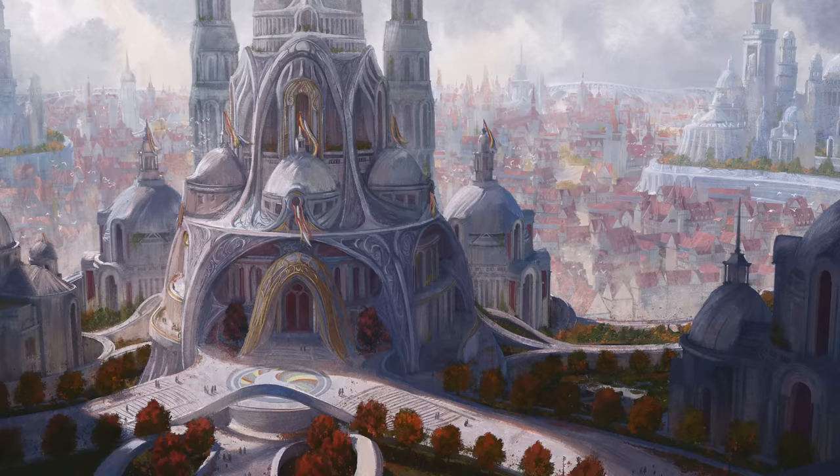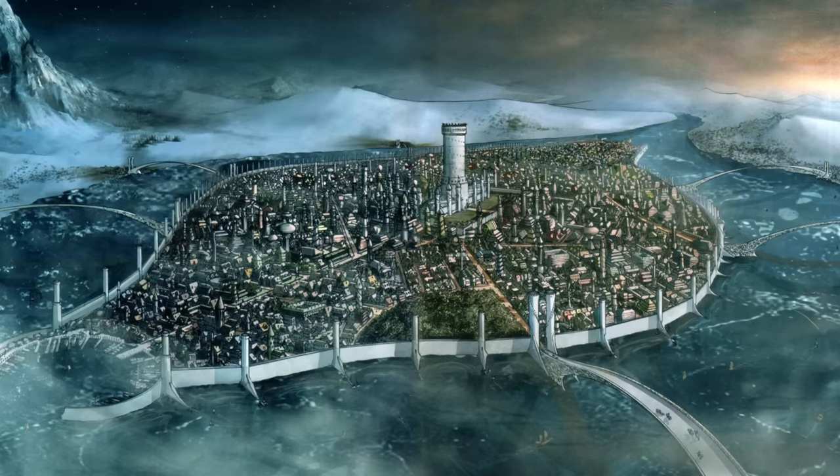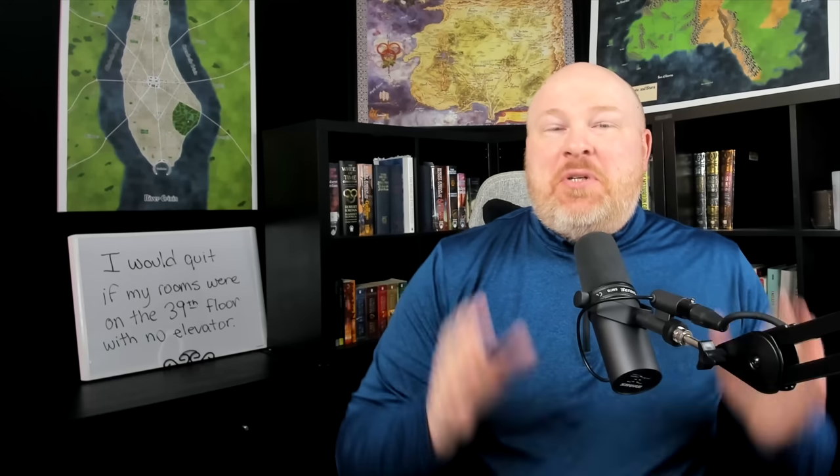We've seen images of the White Tower, but just how big is that thing? How many people can fit inside? Today we're going to answer those questions and more as I tell you seven things you might not know about the White Tower from the Wheel of Time.